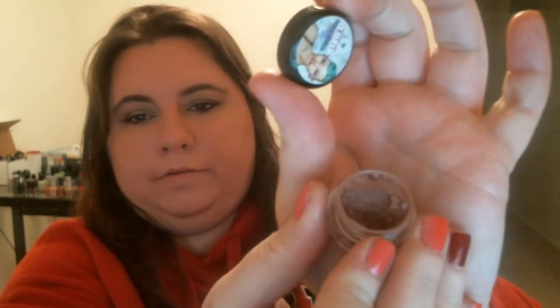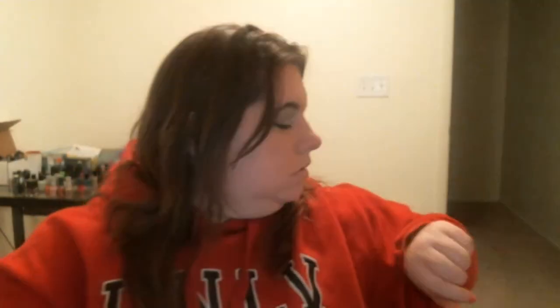This one is called Promiscuous — sorry, that Nelly Furtado song has been stuck in my head for days. This is kind of a mauve-y cocoa color. It's a lighter color so I don't know if it'll show up, but it comes out to be a pinky brown — a very light pinkish brown shade.